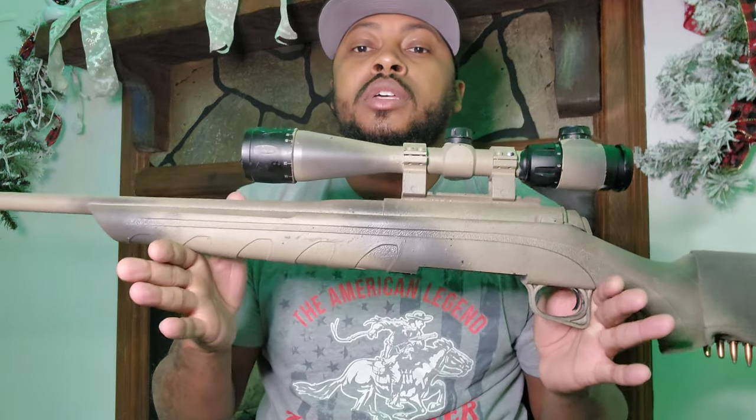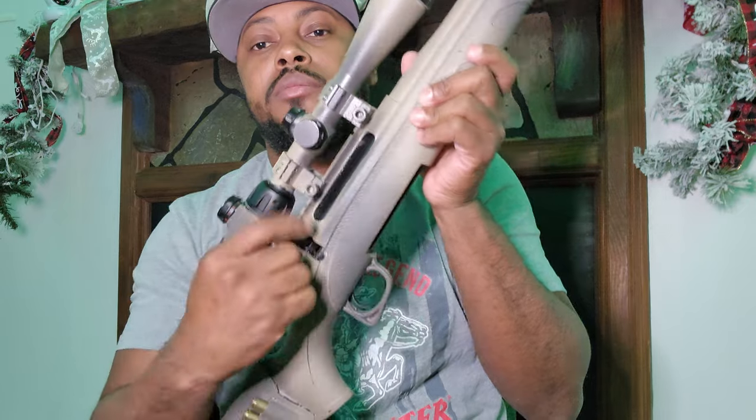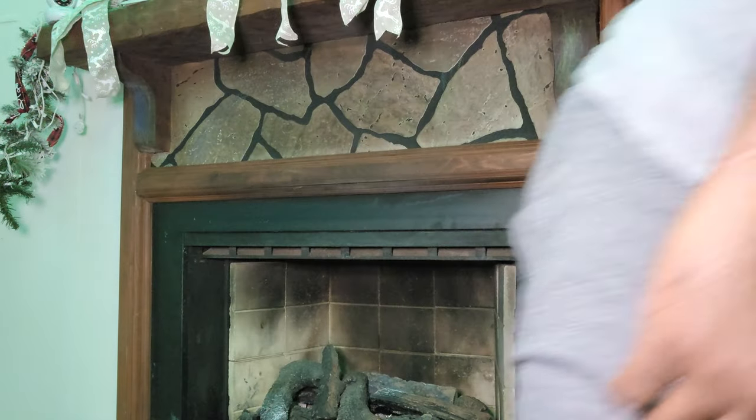That does it for the pistols — now the rifles. First up is a regular Walmart special, the Winchester Model 770 in .270. She's clear. It's a deer rifle, that's pretty much all it's meant for. With the Walmart scope it's maybe $350 all together. I wouldn't shoot it past 200 yards.